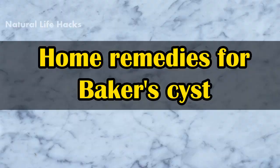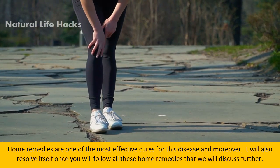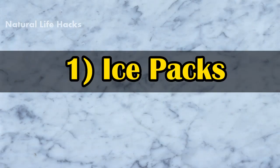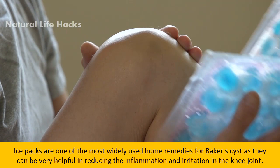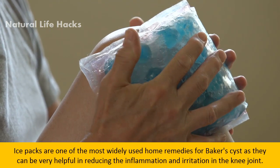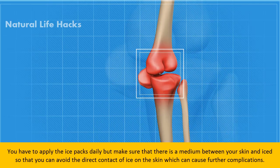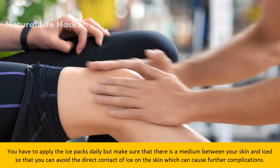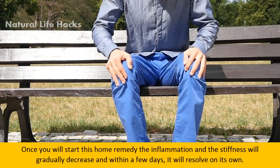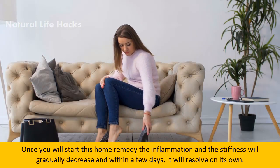Home remedies are one of the most effective approaches for this condition, and it will often resolve itself once you follow these remedies. Ice packs are one of the most widely used home remedies for Baker's cyst, as they can be very helpful in reducing inflammation and irritation in the knee joint. Apply ice packs daily, but make sure there is a cloth or medium between your skin and the ice to avoid direct contact, which can cause further complications. The inflammation and stiffness will gradually decrease and within a few days it will resolve on its own.